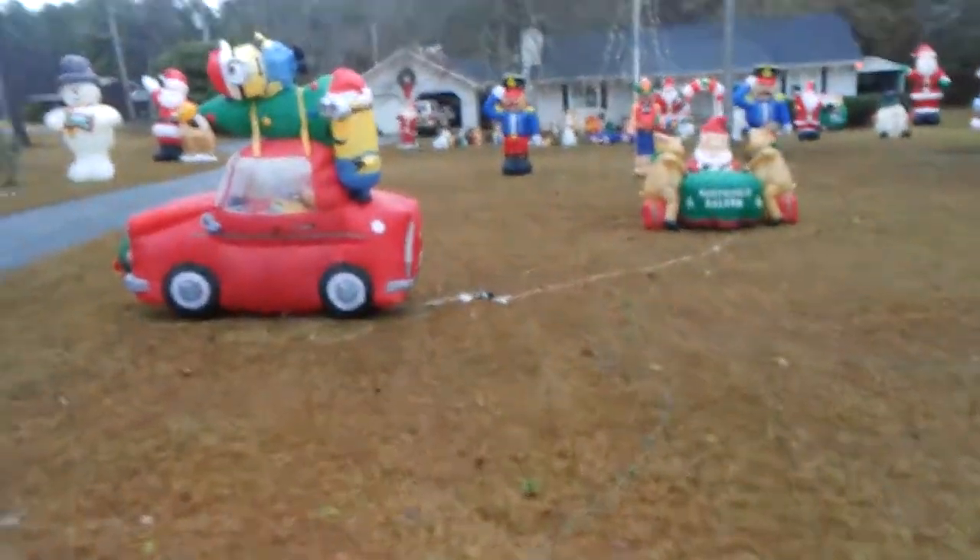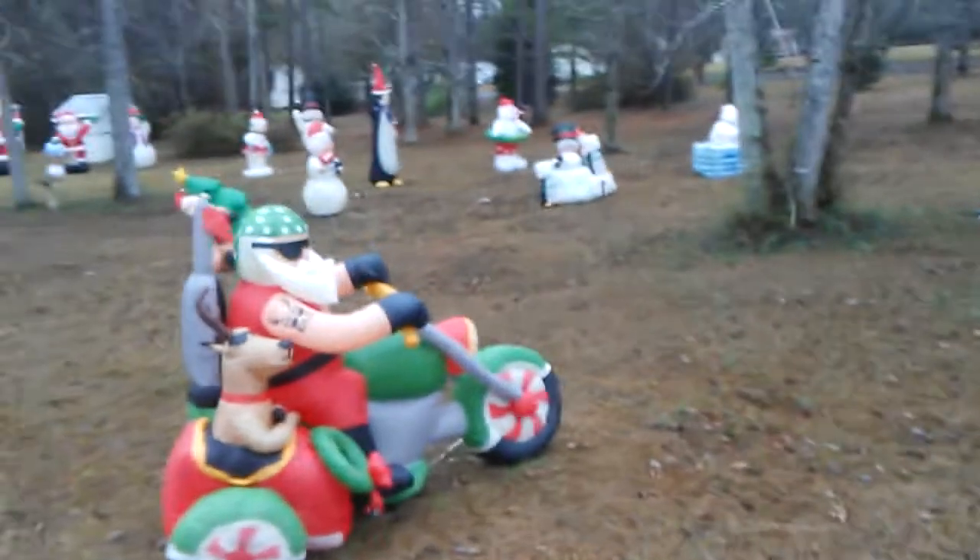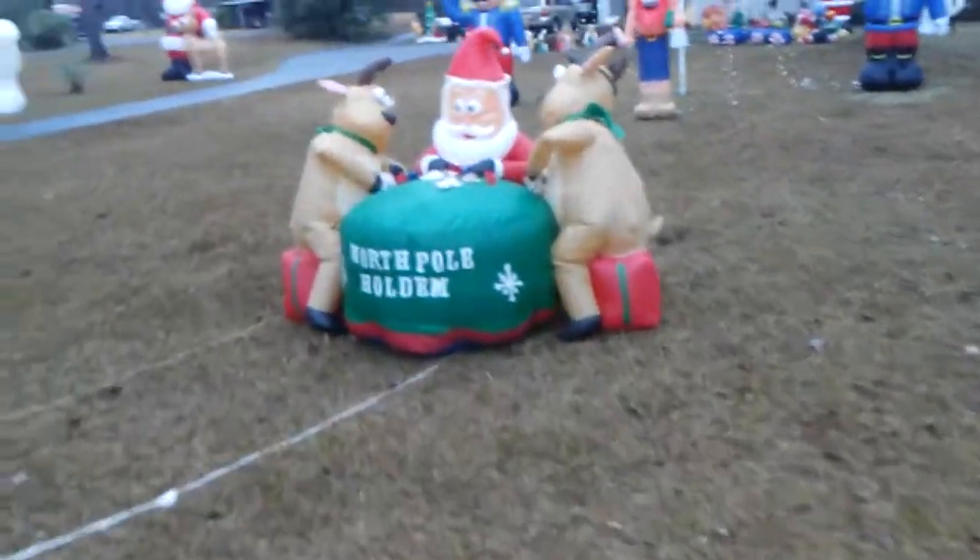We have some big ones down there like Mr. Potato Head, Snoopy, etc. We got a minion car and there's just so many of these things, guys — it's crazy. There's a sidecar motorcycle thing, North Pole holding, some gambling going on over there, and a little airplane.